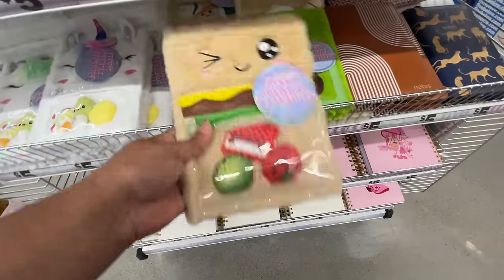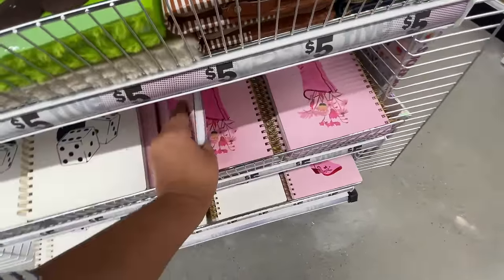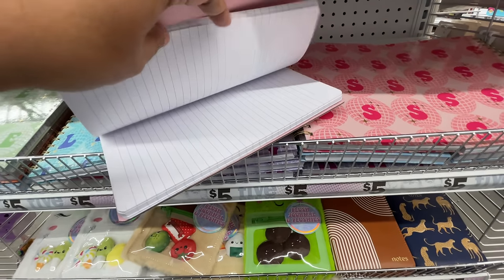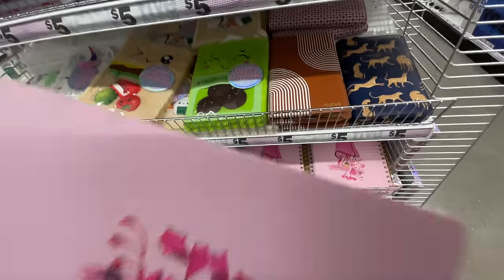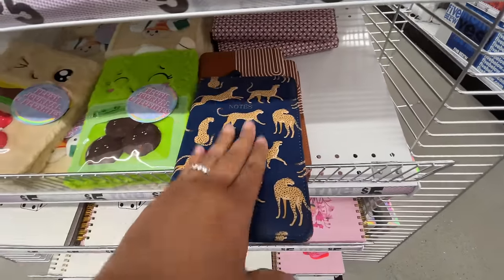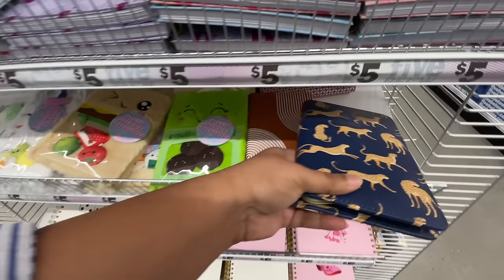Look at all of the pajama bottoms for $5.55 — huge variety! That word 'huge' is one of my little words. I love these fluffy ones with these little characters. Did you see how quickly I went to grab this one? I love this cowboy boot situation — so cute! It's a nice little spiral notebook. Again, just lots of variety, lots of cute things.